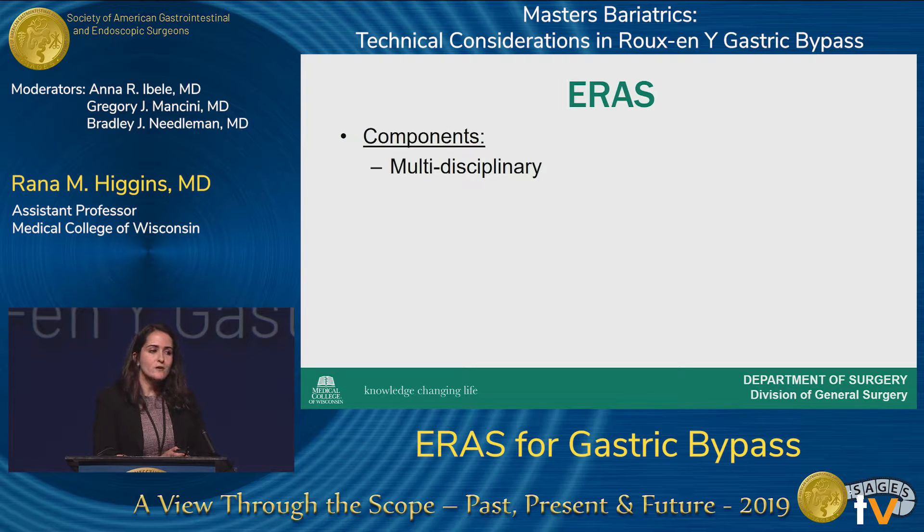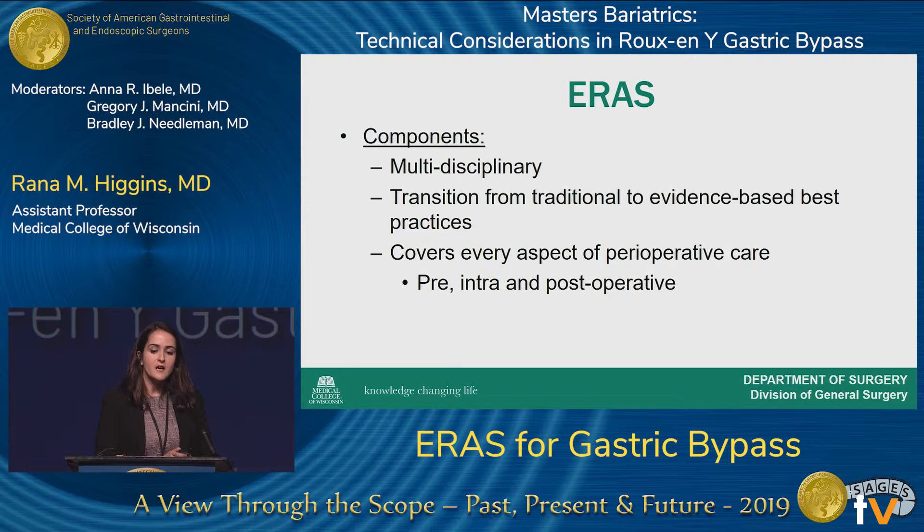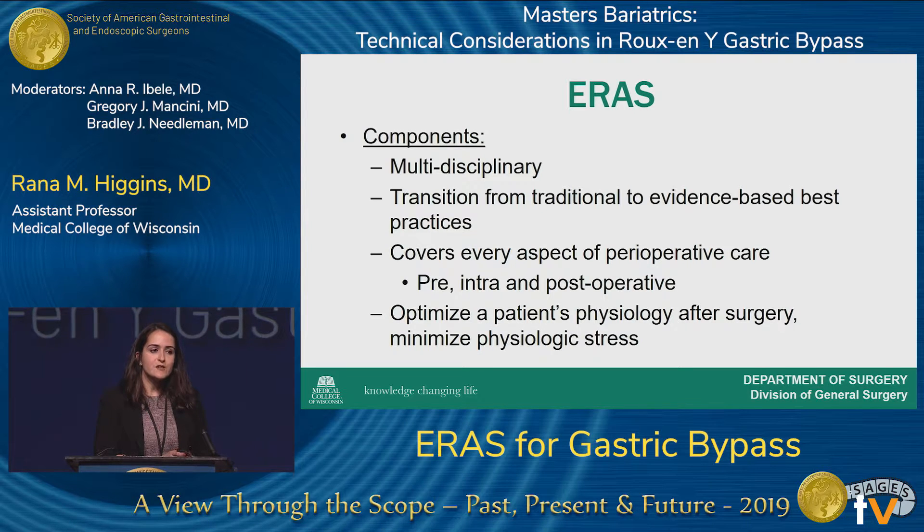The components of an ERAS pathway are that it's multidisciplinary — it takes the surgeon, nurses, anesthesia, and many other components. The whole purpose is to transition from a traditional to a more evidence-based best practice approach for the patient, covering every aspect of perioperative care from pre-, intra-, and post-operative care. The goal is to optimize a patient's physiology after surgery to minimize physiologic stress and improve perioperative outcomes.